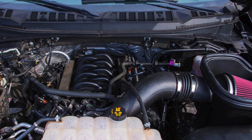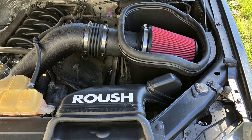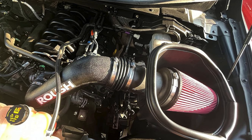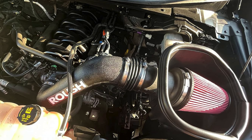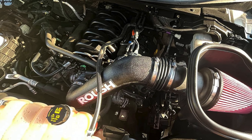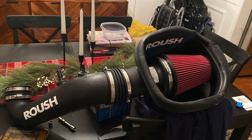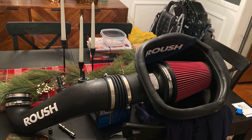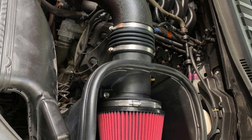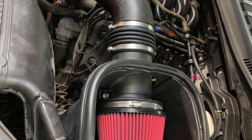Installation is a breeze, as it includes all necessary hardware and detailed instructions for a straightforward DIY installation process. The aesthetic design of the intake system complements the rugged look of the F-150, providing a noticeable upgrade in sound and giving your truck a more aggressive tone when you hit the gas. Overall, the Roush 421980 cold air intake stands out as one of the best cold air intakes for the F-150 5.0, blending performance enhancement with easy maintenance and compliance with regulations.